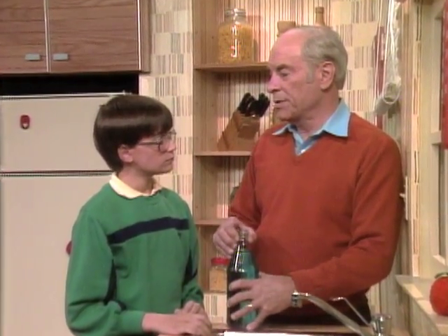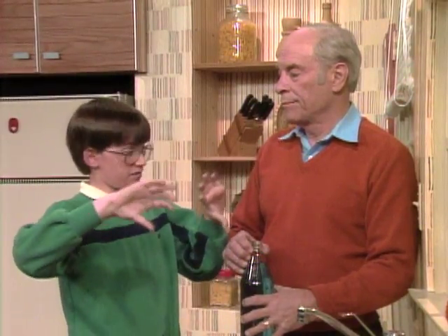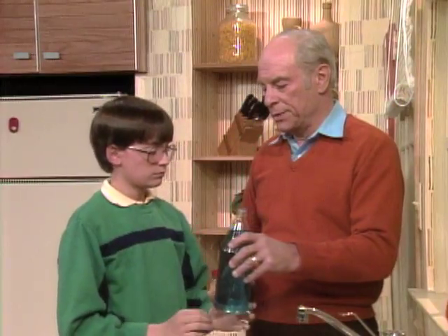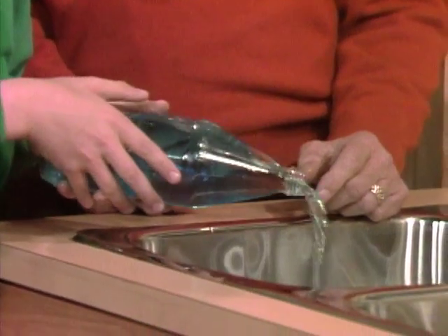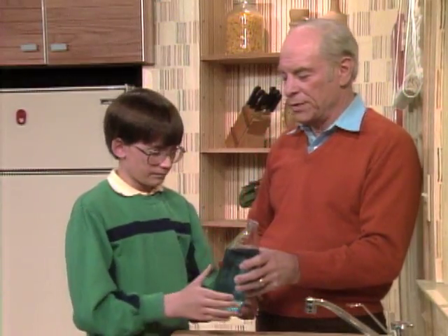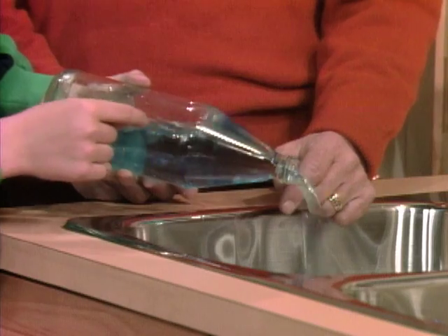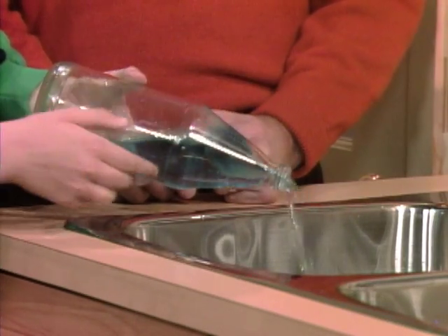Have you ever poured two fluids at the same time? When you pour water into the sink, that's one fluid. What does the word 'fluid' mean? I always thought it meant a liquid, but fluid means anything that flows. So air could be a fluid — air is a fluid because it moves all around. So now you're pouring two fluids at the same time: water going down and air going up.